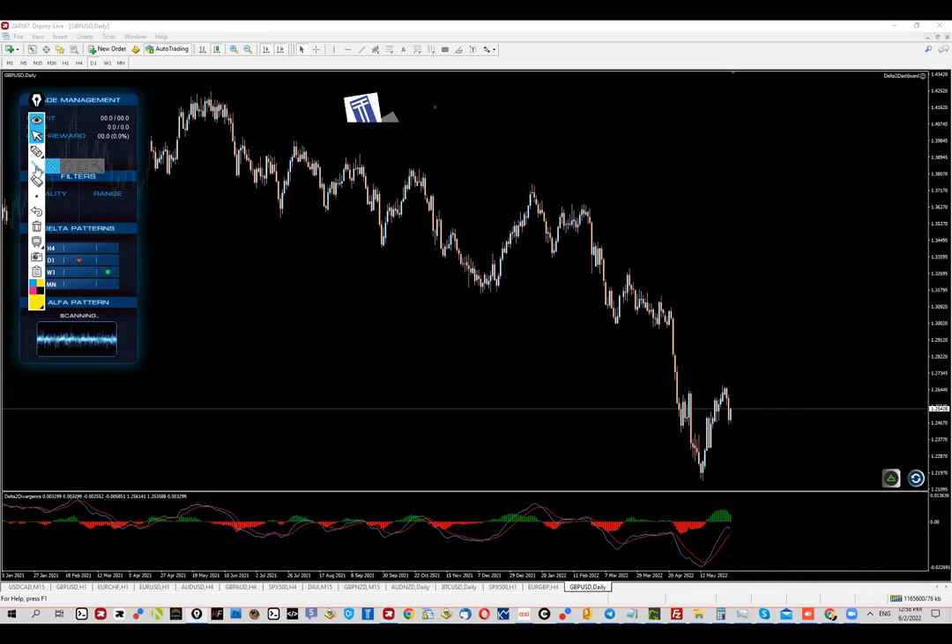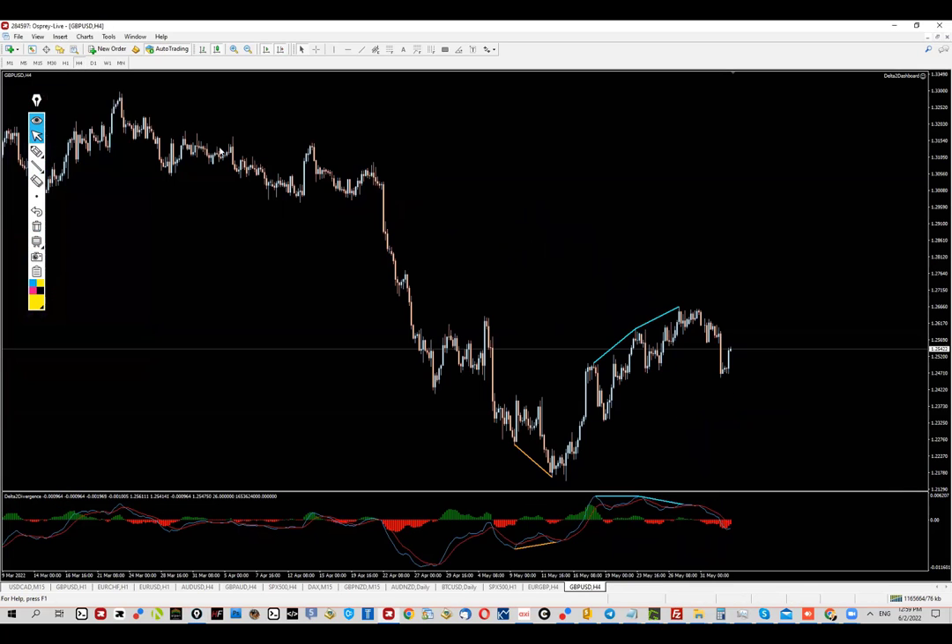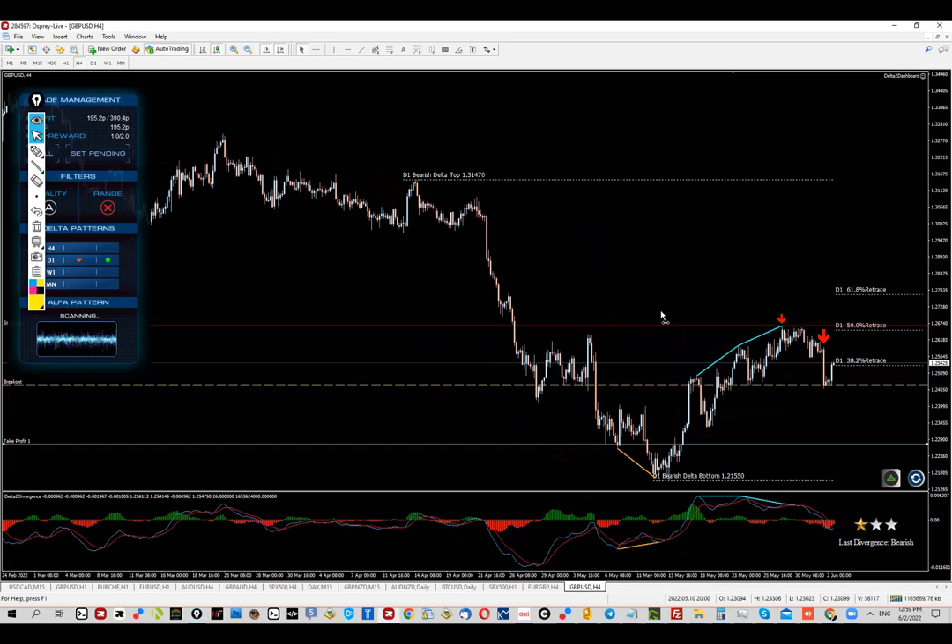Now let's check out what's happening on the daily chart. First of all, this is the previous level which is now being tested — false broken. We have bearish hidden divergence and we can expect at least a pullback if not a continuation lower.